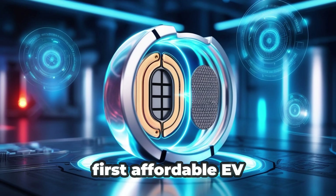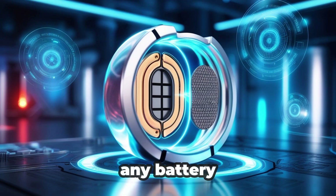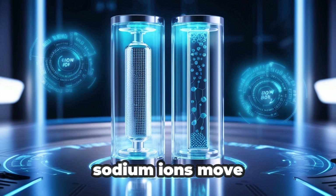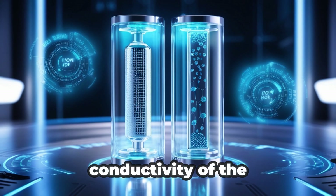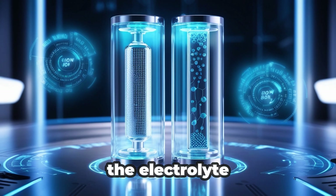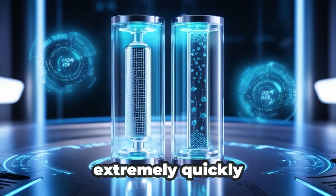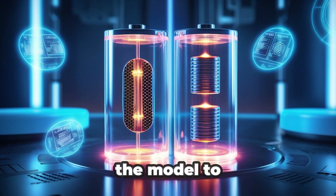That makes the Model 2 the first affordable EV to offer a gas tank-like refueling experience. Charging speed in any battery depends on how fast ions move between the two electrodes. In the Model 2's Naxtra battery, sodium ions move through the electrolyte from the anode to the cathode and back again. One major reason behind the battery's record speed is the improved conductivity of the sodium ions in the electrolyte — in liquid electrolytes, sodium ions diffuse extremely quickly, which speeds up energy transfer during both charging and discharging. That's what allows the Model 2 to almost fully recharge in just a few minutes.